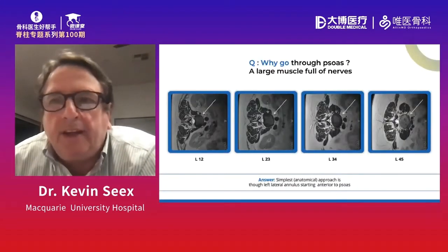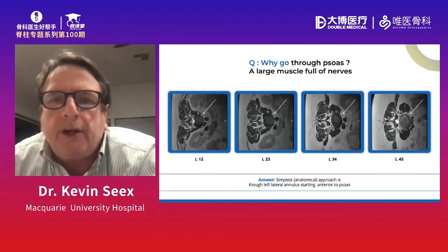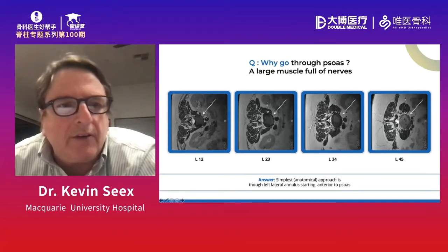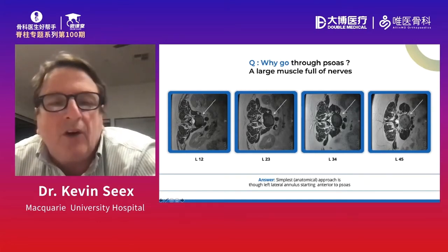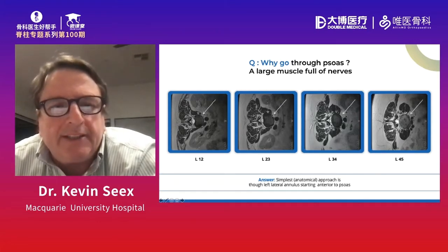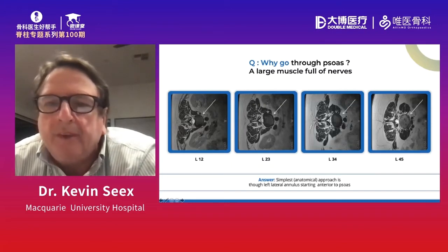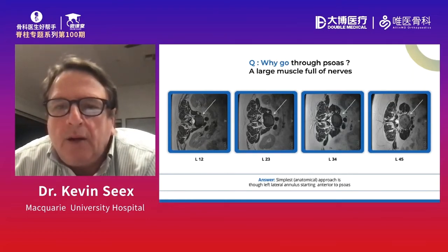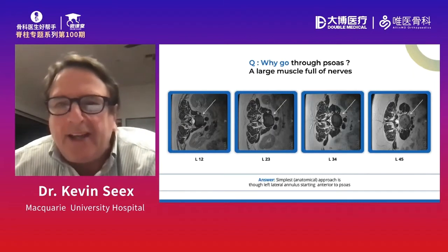Where I differ from trans-psoas, DLIF, or XLIF is the question of why are we going through the psoas. I rather cheekily take this picture out of one of my books on XLIF — but you can see the white arrows showing this space. It's very consistent all the way up the spine. There's a space here, and at L4-5 where you can get to the spine in front of psoas and lateral to the vessels. So it's the obvious choice for how to get into the disc space.